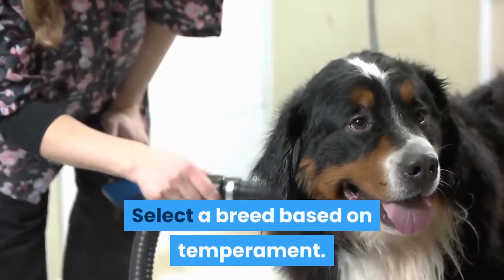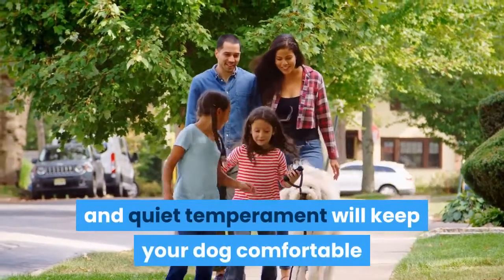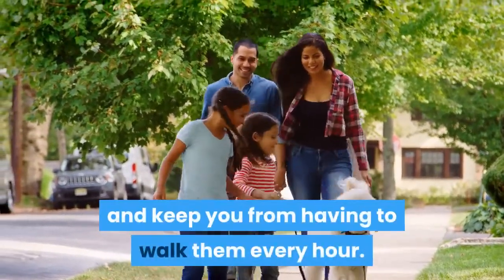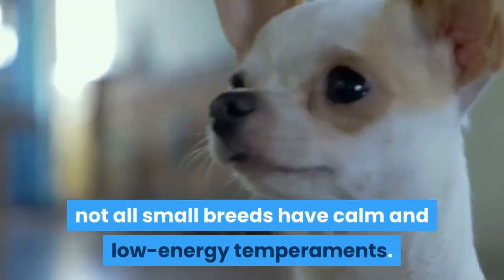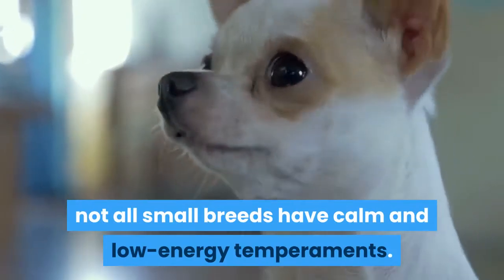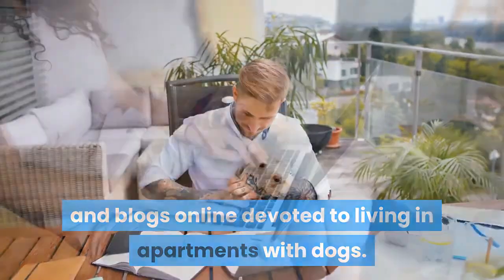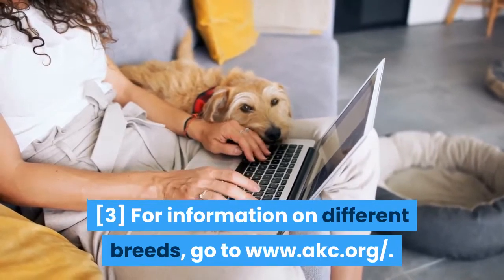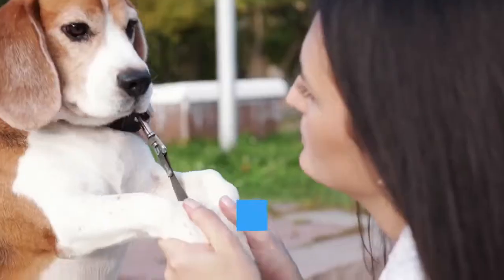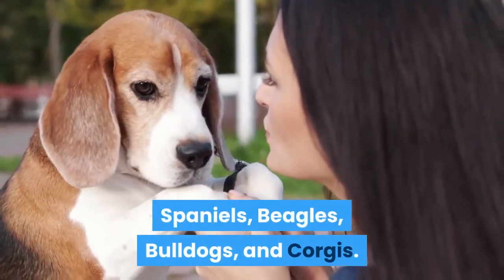Select a breed based on temperament. Choosing a dog that has a calm and quiet temperament will keep your dog comfortable and keep you from having to walk them every hour. Even though you want to tend towards smaller breeds, not all small breeds have calm and low energy temperaments. Consult different websites and blogs online devoted to living in apartments with dogs. Some popular low energy dog breeds are Spaniels, Beagles, Bulldogs, and Corgis.